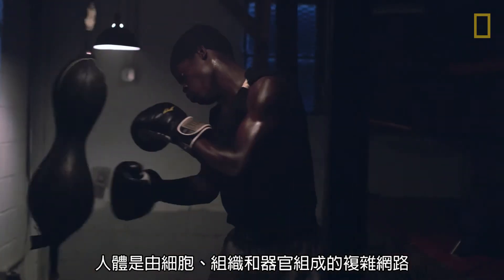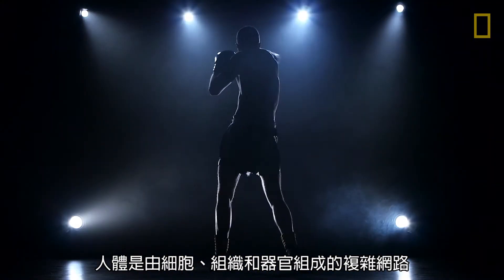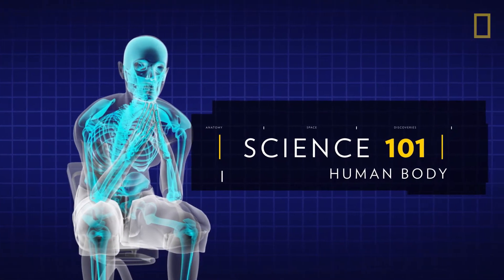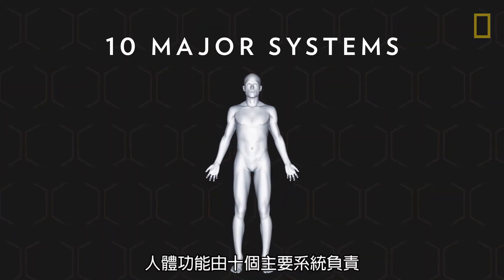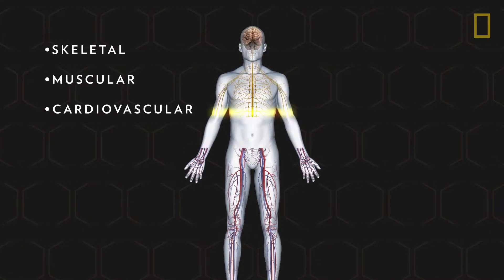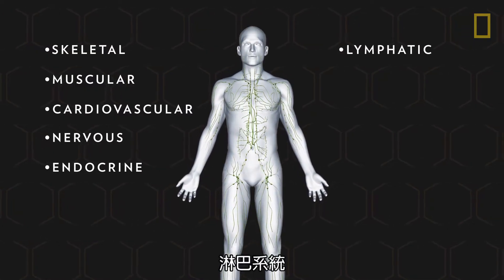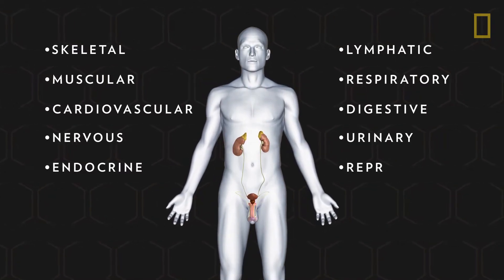The human body is a complex network of cells, tissues, and organs that together make life possible. Ten major systems are responsible for the body's functions: skeletal, muscular, cardiovascular, nervous, endocrine, lymphatic, respiratory, digestive, urinary, and reproductive.